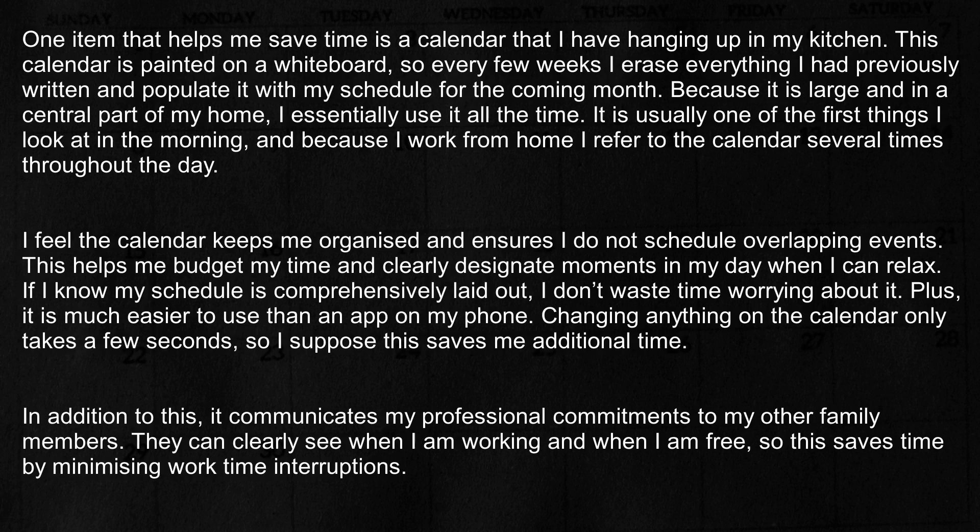One item that helps me save time is a calendar that I have hanging up in my kitchen. This calendar is painted on a whiteboard, so every few weeks I erase everything I had previously written and populate it with my schedule for the coming month.